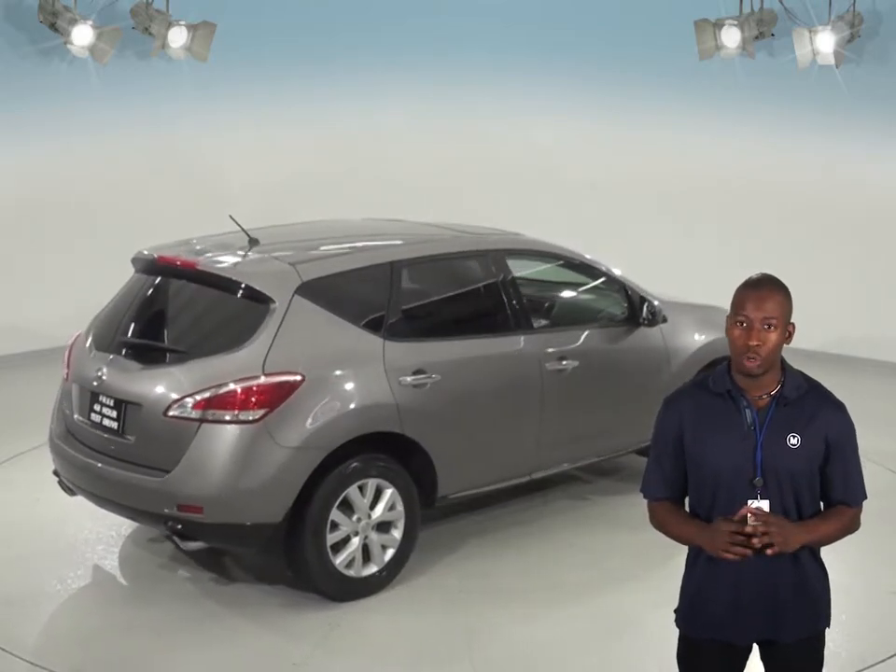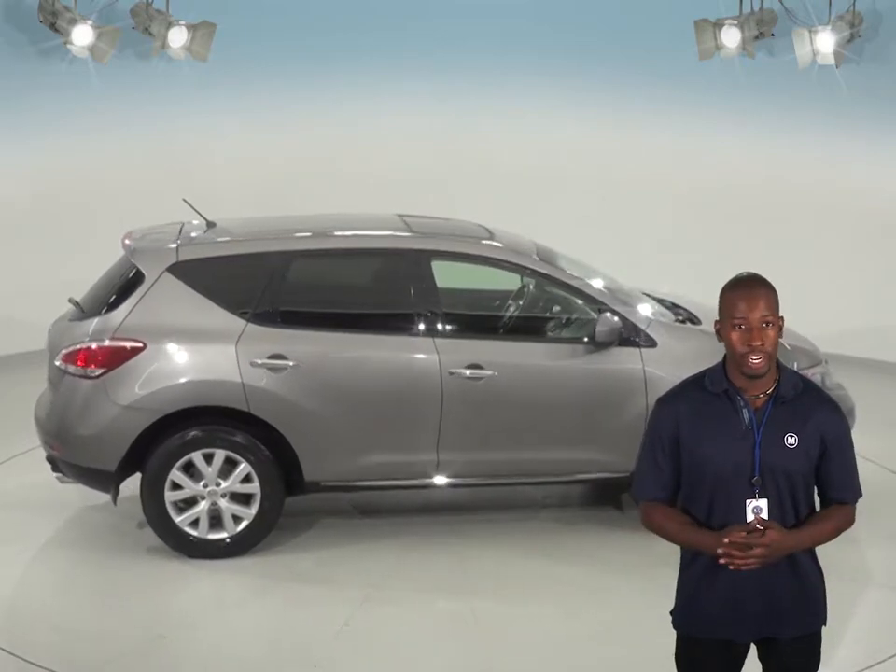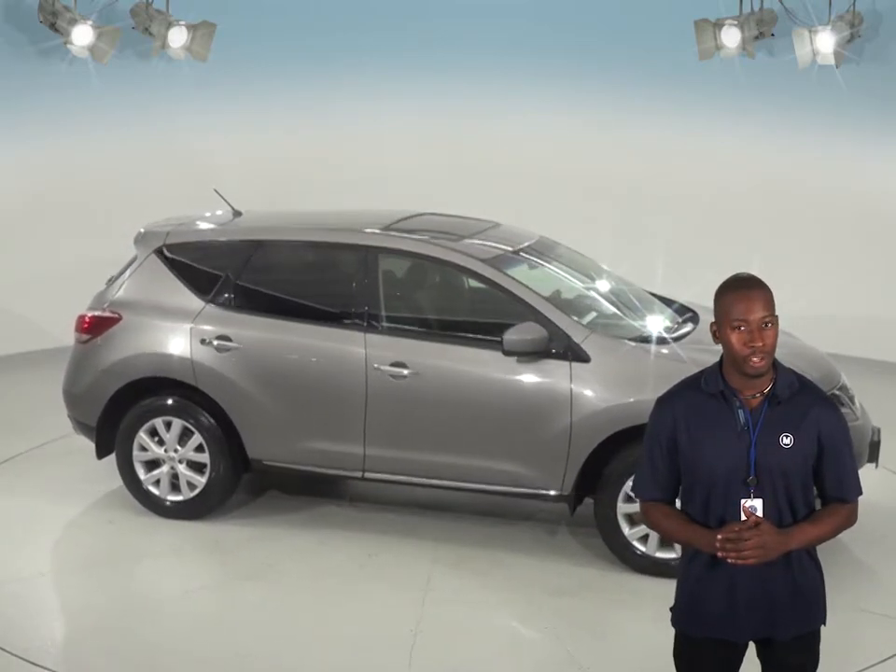This versatile SUV is going to be perfect for all your needs, so check it out today with our free 48-hour test drive and see if this is the SUV for you.